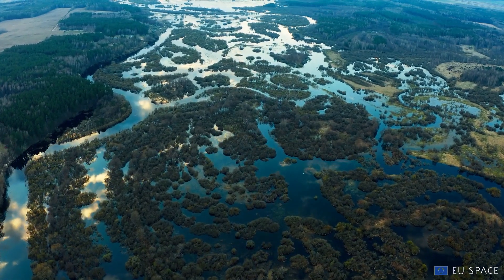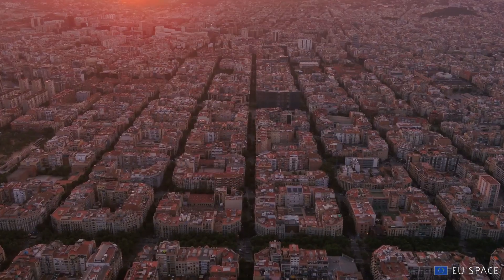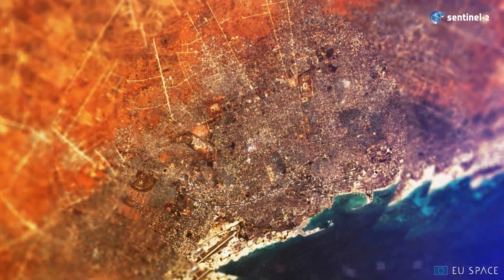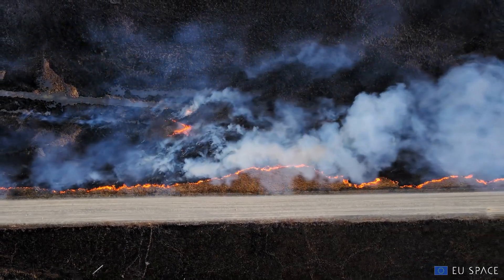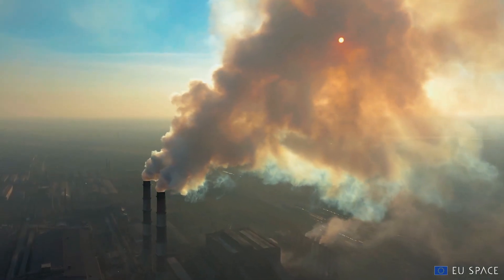Be it mapping floods, monitoring land and sea, or detecting ships with Sentinel 1. Or mapping changes to the vegetation and land cover with Sentinel 2. You can also detect forest fires and monitor land surface temperatures with Sentinel 3, and monitor the atmosphere with Sentinel 5P.